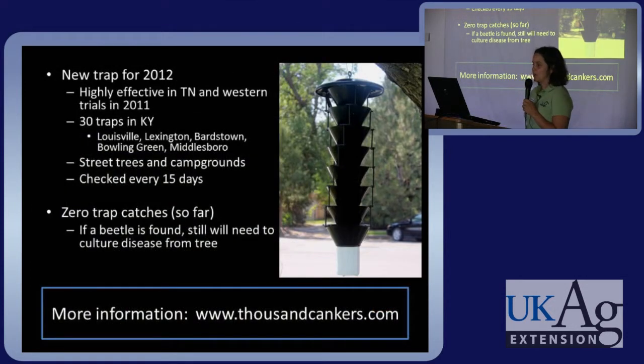We have a new trap for 2012, which was highly effective in Tennessee and western trials last summer. There are over 30 traps in Kentucky — in Louisville, Lexington, Bardstown, Bowling Green, and Middlesboro. We focused on street trees and campgrounds because so far this disease seems to target urban plantings, not necessarily wooded areas. We tried to check them every 15 days. So far we have zero beetle catches, and even if the beetle is found you still have to confirm the disease is present to declare it a thousand canker disease site.